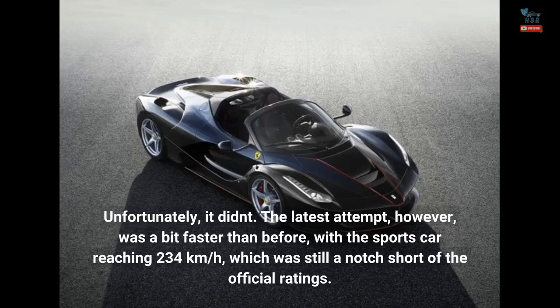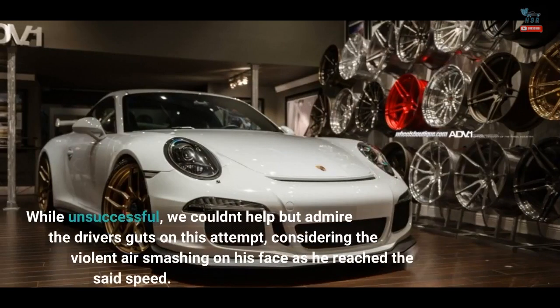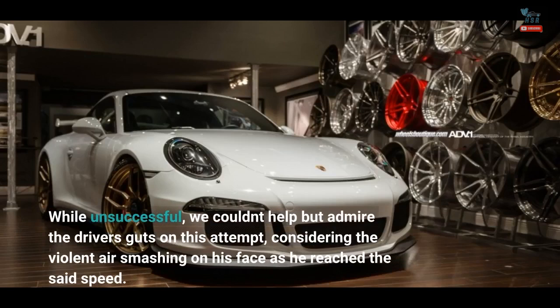Unfortunately, it didn't. The latest attempt, however, was a bit faster than before, with the sports car reaching 234 kilometers per hour, which was still a notch short of the official ratings. While unsuccessful, we couldn't help but admire the driver's guts on this attempt, considering the violent air smashing on his face as he reached the said speed.